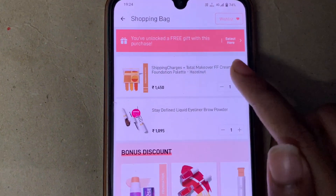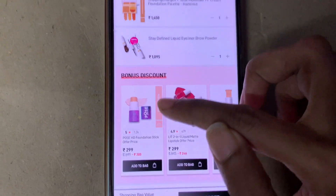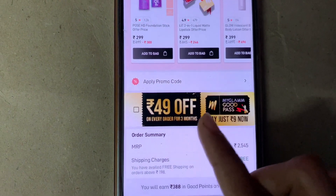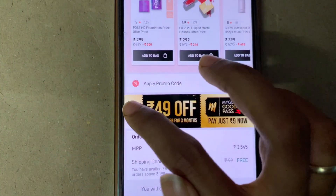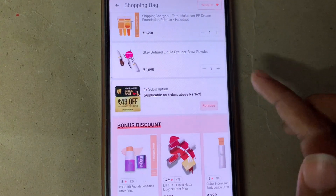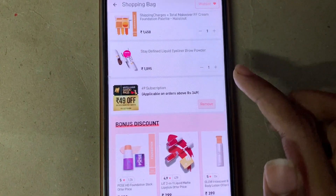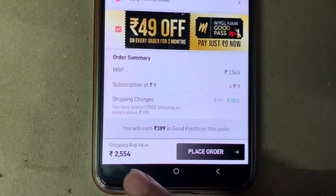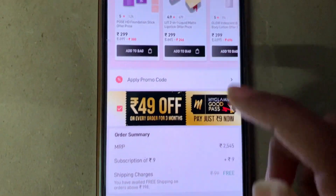You need to add these two products to cart, and when you scroll down a bit you can see this pass worth rupees 9. You just need to click on this pass. The pass has been added to cart as well, and now the MRP is rupees 2554.